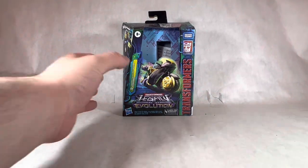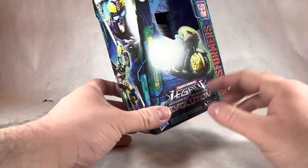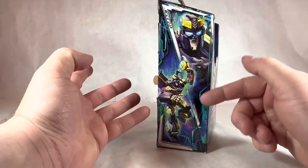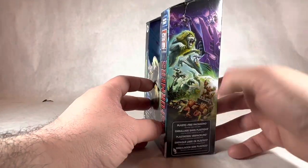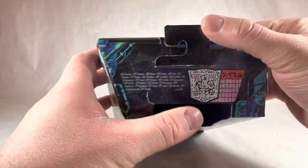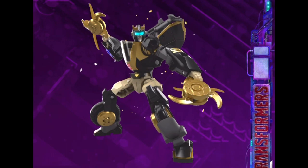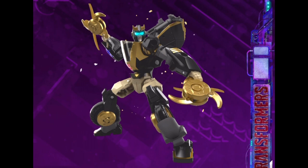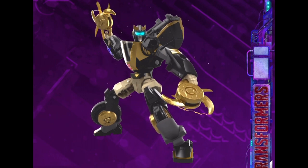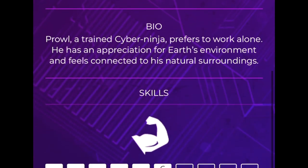Taking a look at the packaging, we've got an image of Prowl in his motorcycle mode. It says Animated Universe Prowl, Legacy Evolution, with a nice image of Prowl's face and robot mode. It says Transformers on the side, and the barcode takes you to Hasbro where there's a little GIF of Prowl. His name's Prowl, he's an Autobot, from the origin universe of Animated, and his function is as a spy, with a signature weapon of shurikens that can slice through basically any known substance or object.